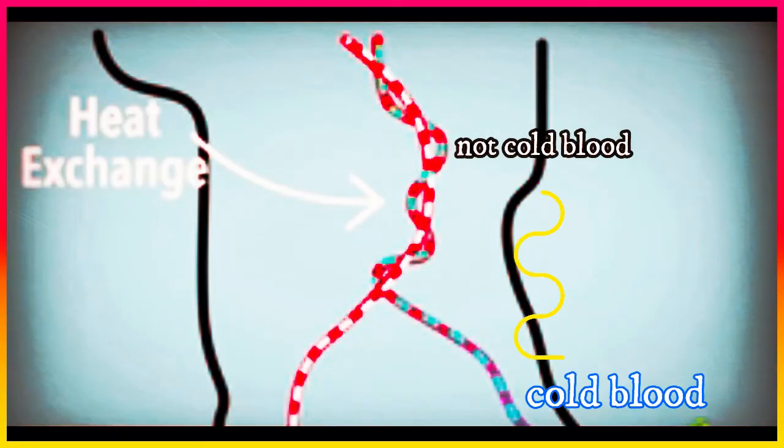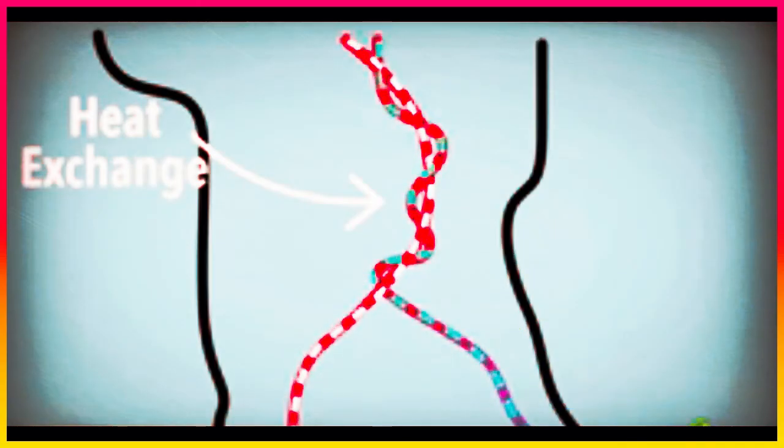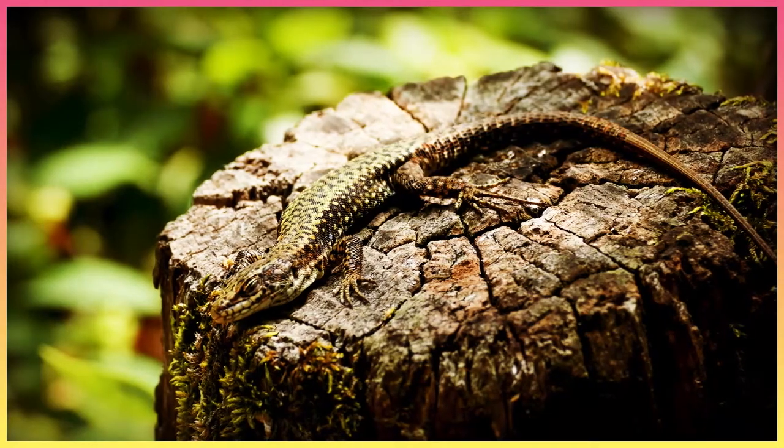Can you explain more? The blood moving up into the penguin's body isn't cold. The blood moving down to the penguin's toes is warm.